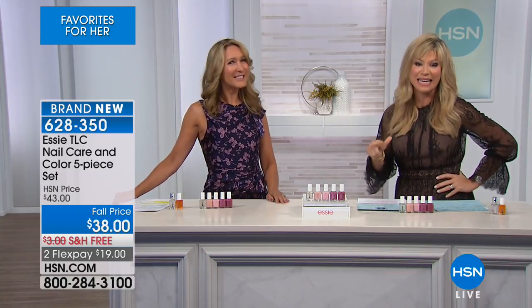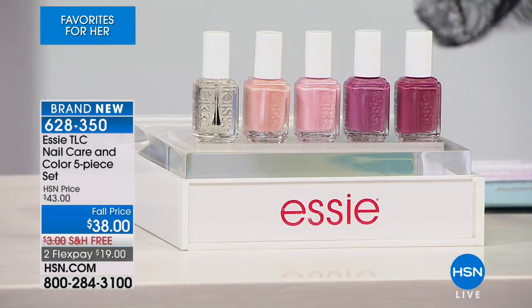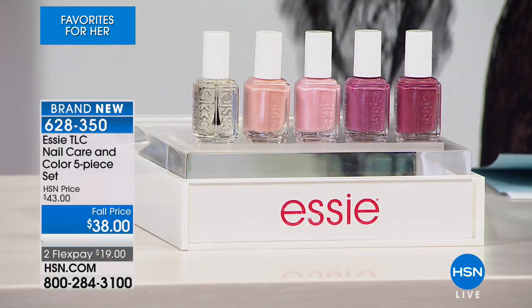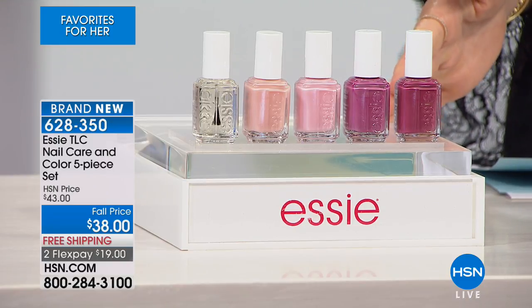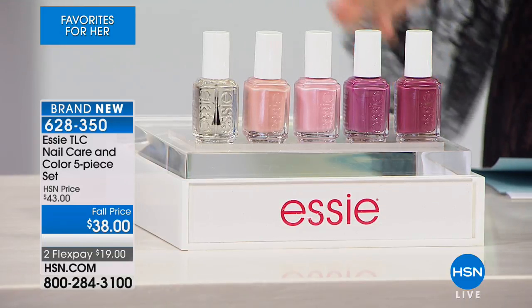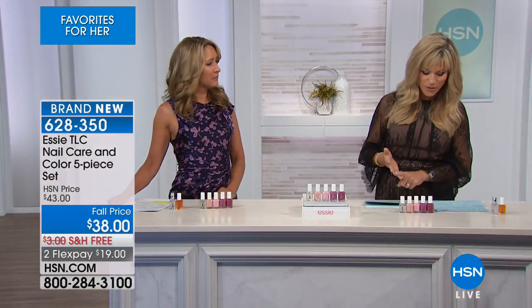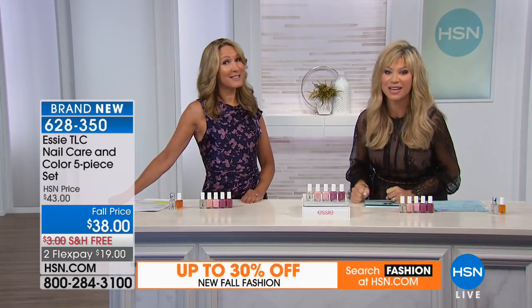When we launched TLC in Lunch Rush, a set of four sold out in ten minutes. Today you get five of Essie's latest and greatest — TLC Nail Care and Color. No base coat, no top coat needed. We're treating, loving our nails, and giving color with clinical results and a nail polish formula nobody else has.